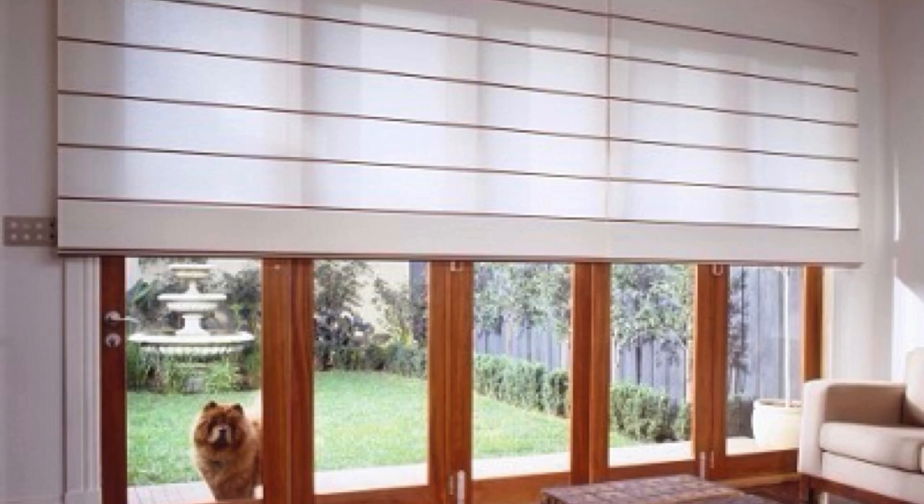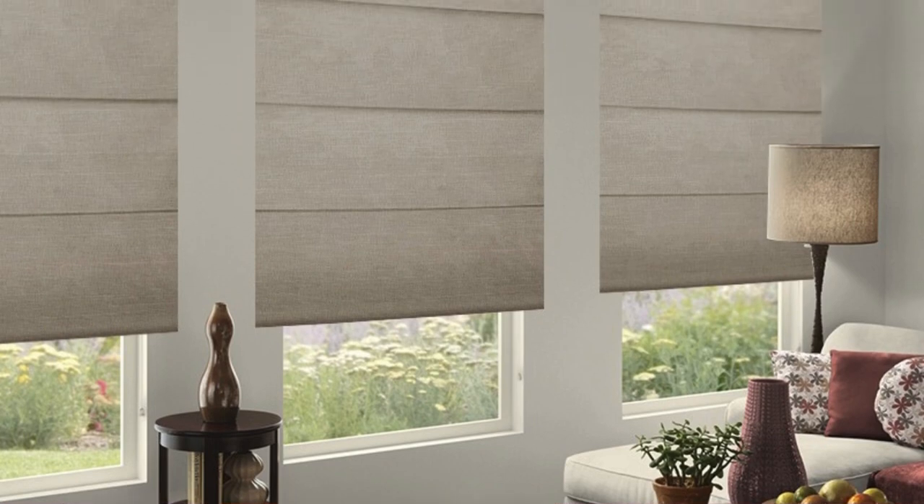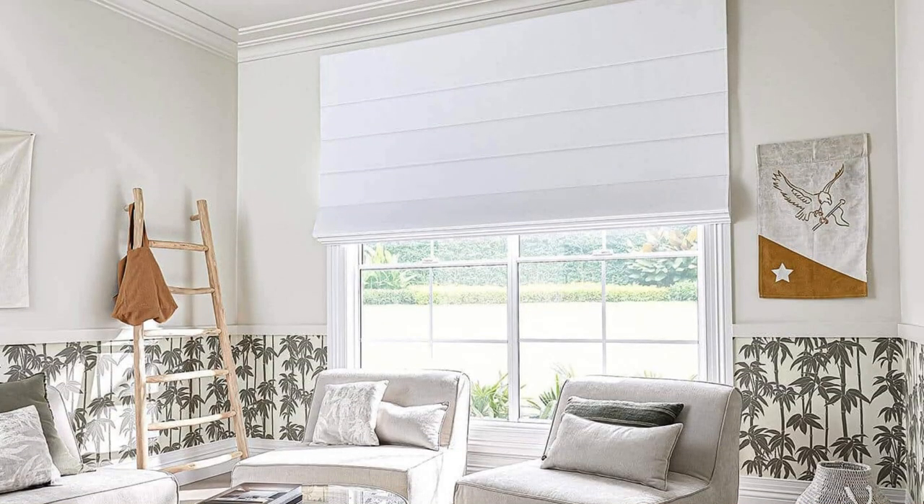The intricate detailing of Roman Blinds, such as decorative borders, trims, or unique fabric patterns, allows for a personalized touch that enhances the overall aesthetic of your space. The clean lines and tailored appearance make them an ideal choice for those seeking a polished and organized look without sacrificing visual interest.